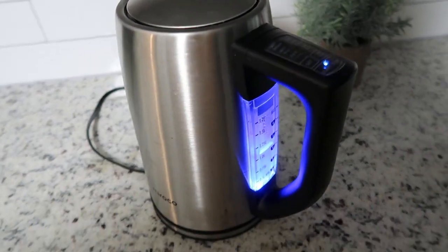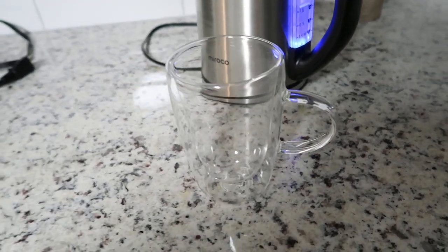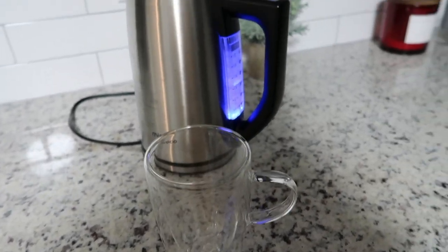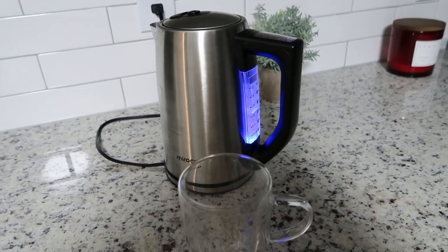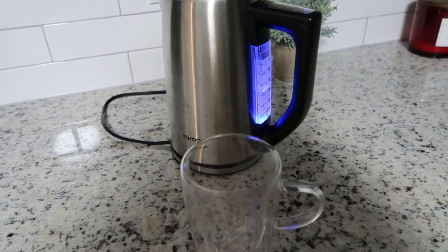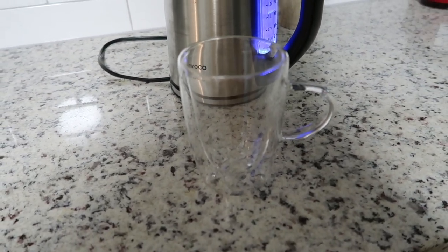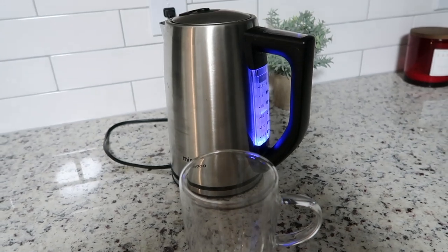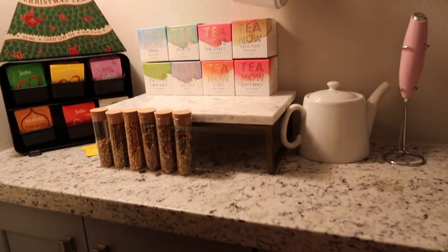It's the next day — good morning! I'm currently boiling water in our electric kettle because I'm making some tea. This is very rare for me, but I actually ran out of coffee, and my Nespresso machine comes in on Wednesday. I've actually been really liking tea, not so much in the mornings but at night.